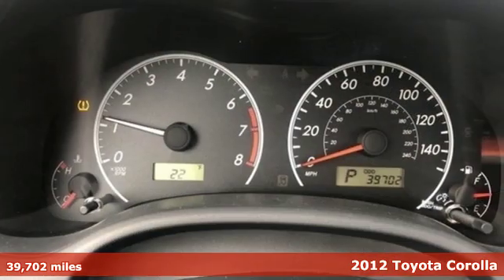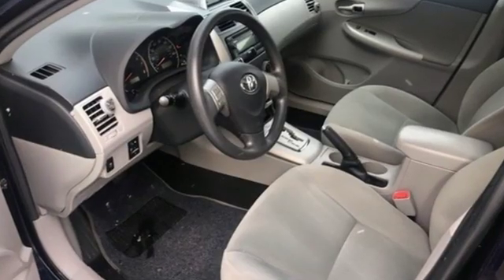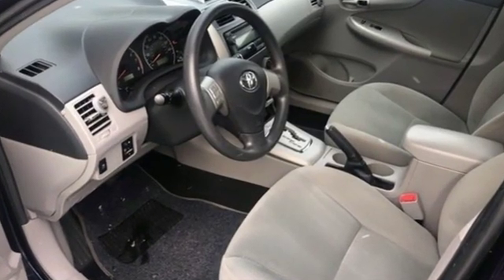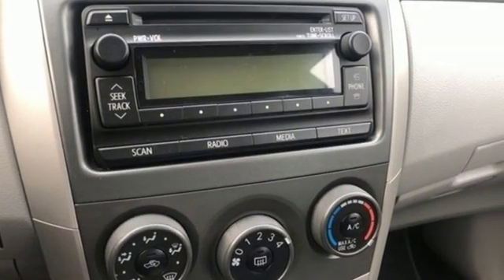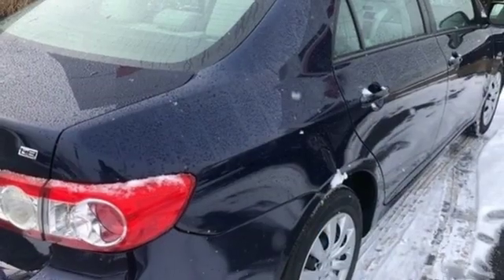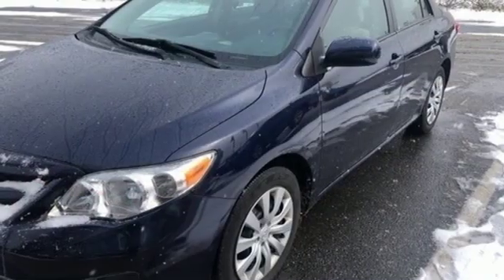It boasts an impressive list of features like these: auxiliary audio input, power heated mirrors, manual tilting steering column, wireless phone connectivity, manual telescoping steering column, automatic transmission, gas pressurized shocks, and an i4 engine.